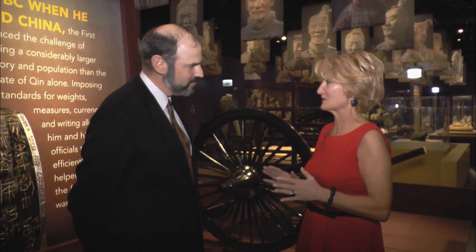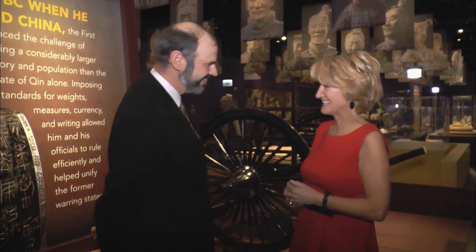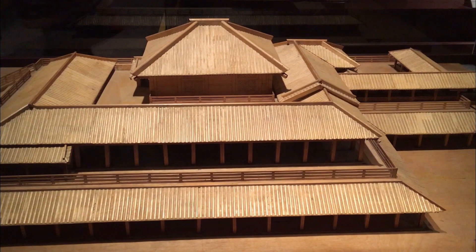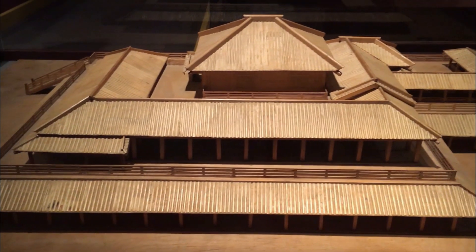I'm dying to get into the exhibit so we can start seeing some of these terracotta warriors. This model shows one of the palaces where the emperor lived and administered state affairs. From the upper balcony, he could look out over the Wei River and his capital city of Qian Yang.